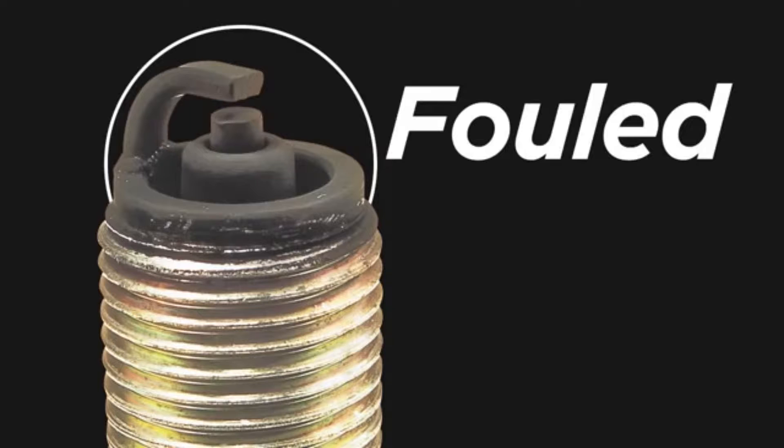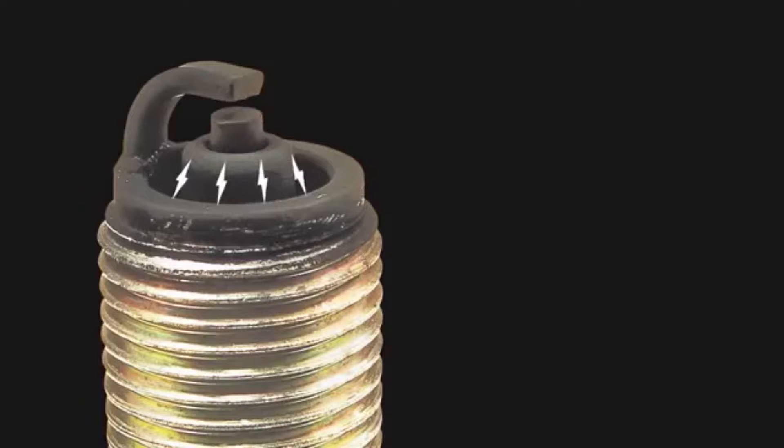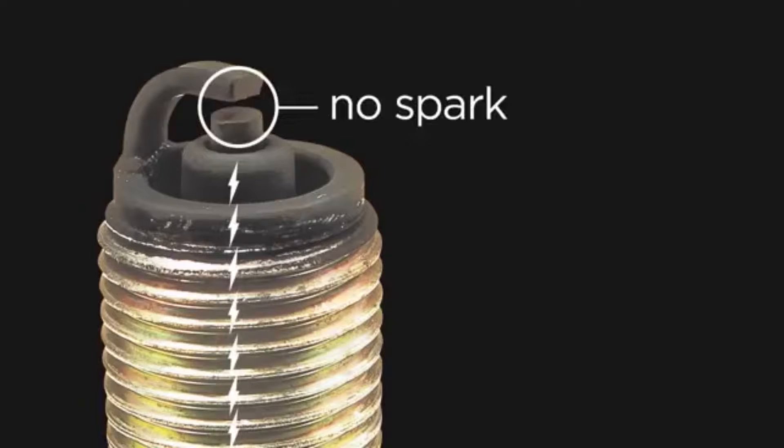Ever wondered what a fouled spark plug is? A spark plug is considered fouled when the insulator nose at the firing tip becomes coated with a foreign substance such as fuel, oil or carbon. This coating makes it easier for the voltage to foul along the insulator nose, leak back down into the metal shell and grounding out rather than bridging the gap and firing normally.